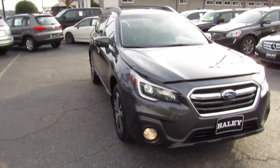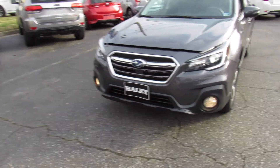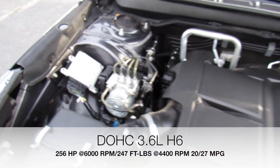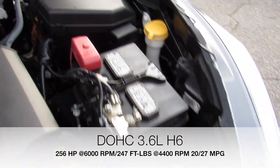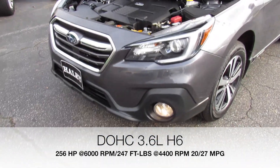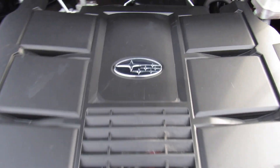Up front, you can see your HID headlights, LED daytime running lights, and fog lights down below, as well as under the hood. This one being a 3.6R Limited is of course equipped with Subaru's 3.6L Boxer 6-cylinder, or horizontally opposed engine. These Outbacks are an absolute blast to drive with this engine — plenty of power.